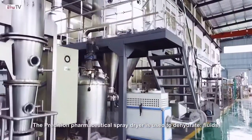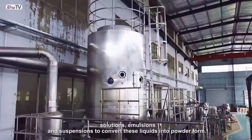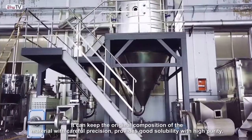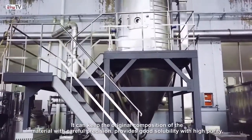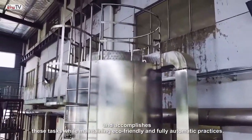The precision pharmaceutical spray dryer is used to dehydrate fluids, solutions, emulsions, and suspensions to convert these liquids into powder form. It can keep the original composition of the material with careful precision, provides good solubility with high purity, and accomplishes these tasks while maintaining eco-friendly and fully automatic practices.